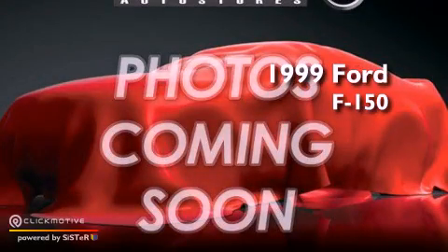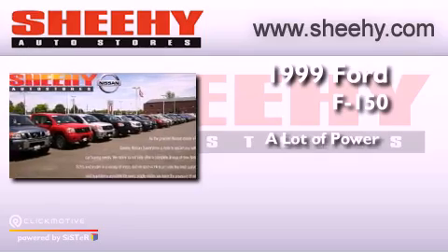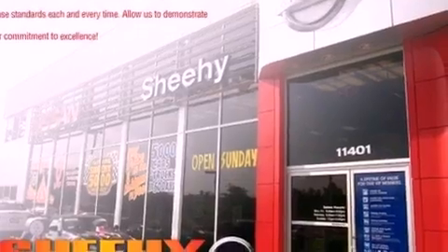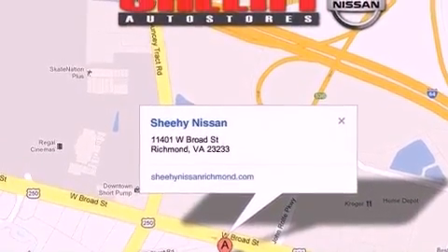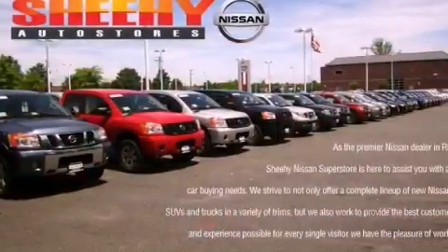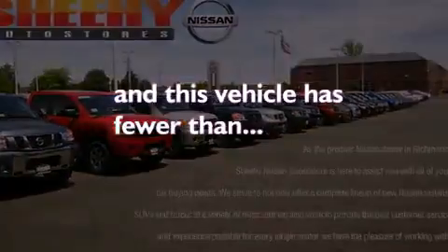This is a 1999 Ford F-150. All of the following features are included: air vents for rear-seated passengers, an engine immobilizer theft deterrent system, an anti-lock braking system, side curtain airbags, and this vehicle has less than 62,000 miles.